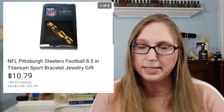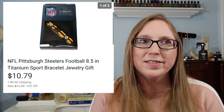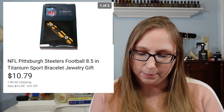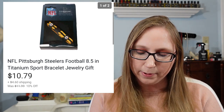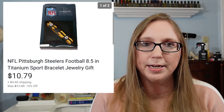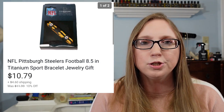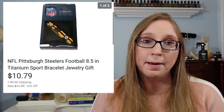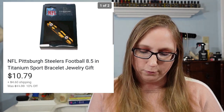Next was an NFL Steelers bracelet. I'm assuming I got it at a yard sale — I can't imagine I paid more than a dollar for it. It sold for $10.79. It took a while to sell too, but since Christmas is coming and it was new in package, it might be like a stocking stuffer or a Christmas gift.